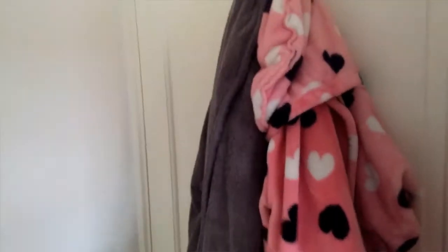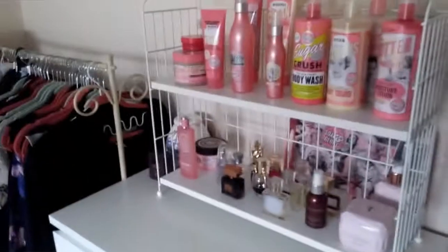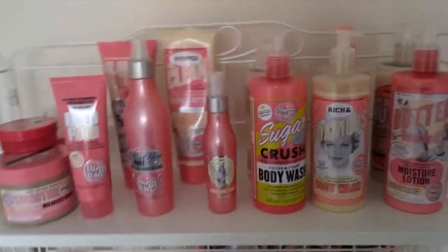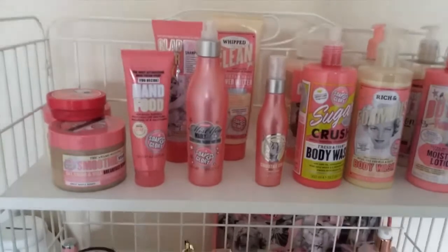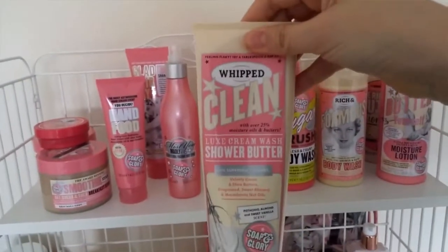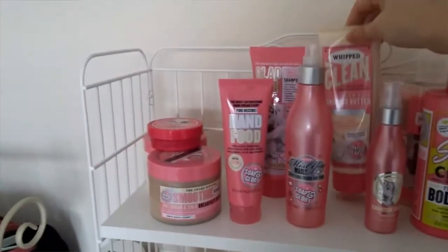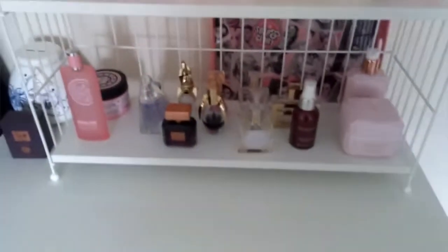I'm just going to start from behind the door. This is my fluffy robe that I got from my mum a couple of years ago for Christmas and I wear it in the evenings, and then I have my shower robe from Dano. My handbags are just there in the corner and then I have my shelf with my Soap and Glory products. This is what you see in pretty much most of my videos in the back.